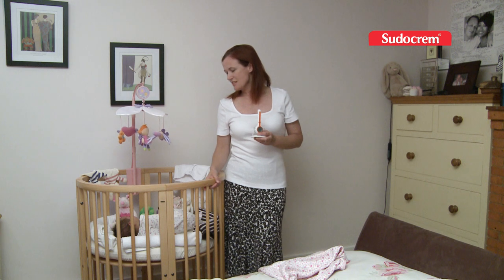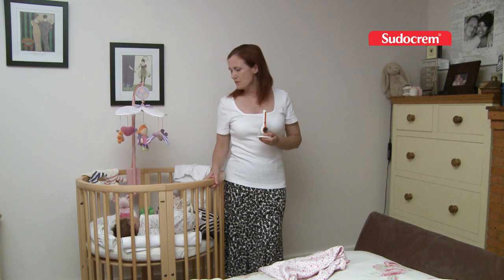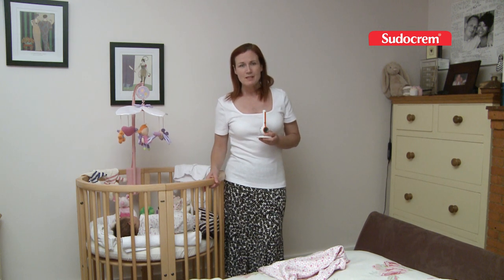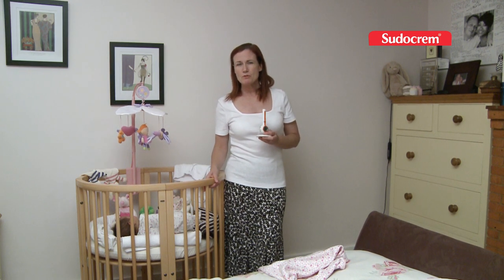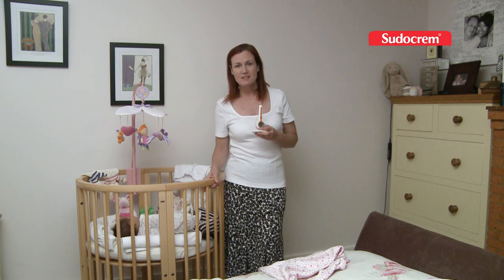As you can see, Suki is sound asleep — I've left her uncovered just so I can talk you through a little bit. There are a few things you should remember when settling your baby, mainly the temperature of the room. Keep it ideally at around 18.5 degrees centigrade, which is about 65 degrees Fahrenheit, and a room thermometer like this will help you monitor it.